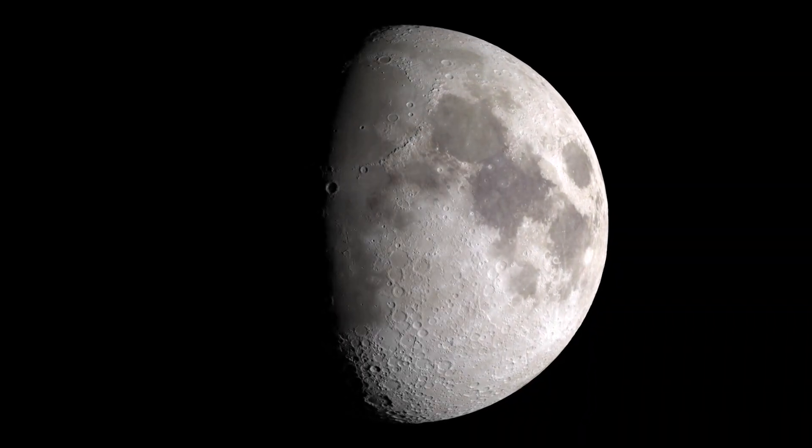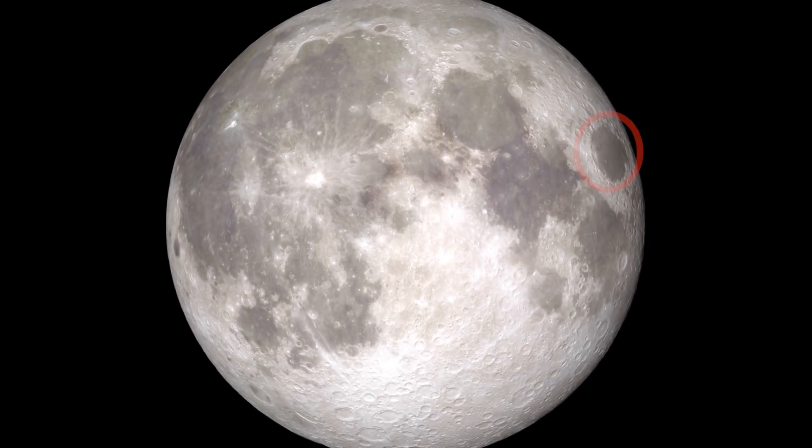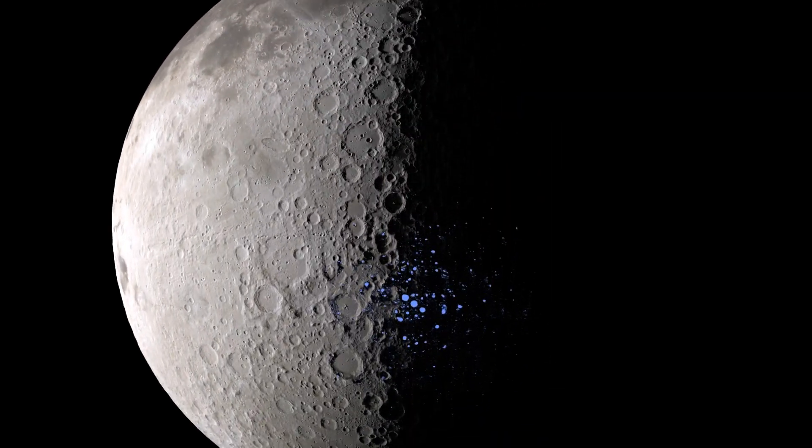After those two weeks are over and the sun starts to set on our lander and we start to power down, we'll take a look at sunrise and see some interesting phenomena that we're hoping to capture on cameras — the sun elevating dust on the lunar surface.